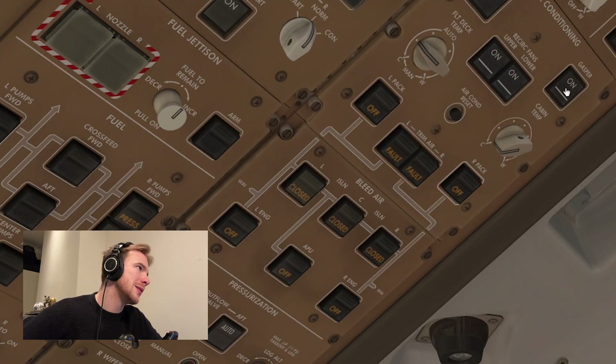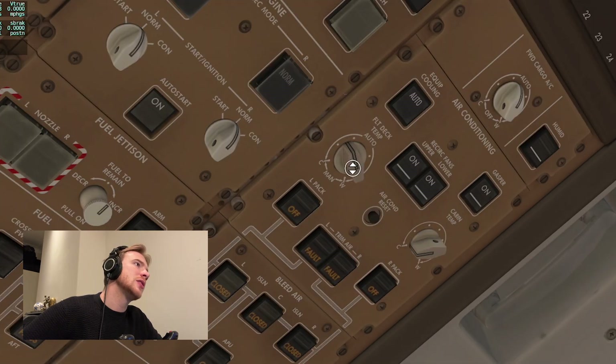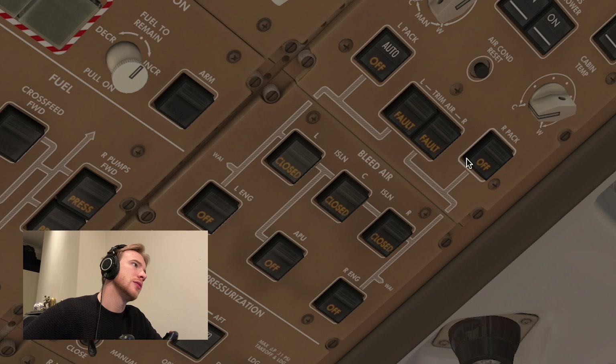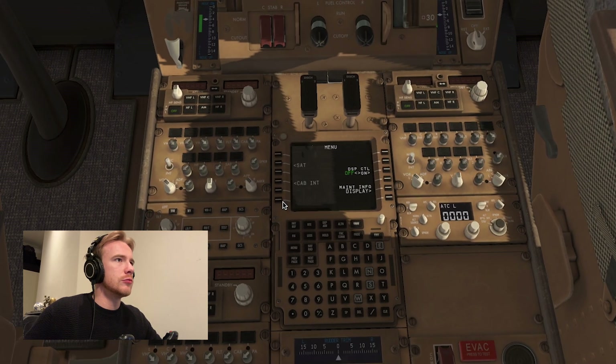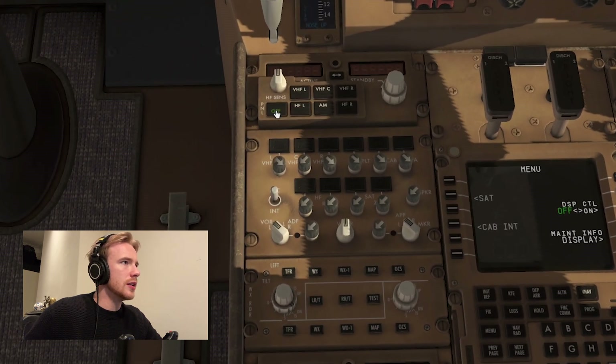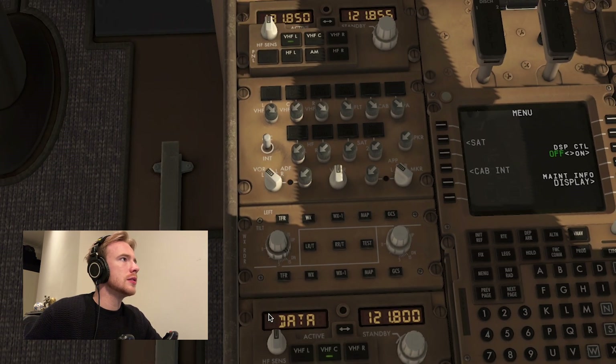We've also turned our gasper on now, and our upper and lower recirculation fans. Temperature we'll stick to auto, and we'll go left packs on auto, right packs on auto, trim airs on, and we will stick these bits and bobs on as well. We'll have a look down here and make sure our radios are switched on — they are not, so on and on.